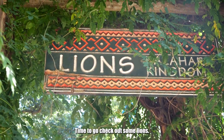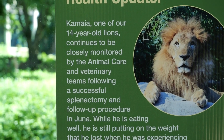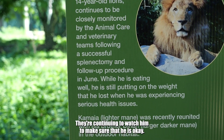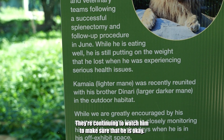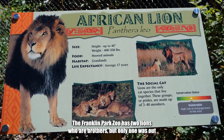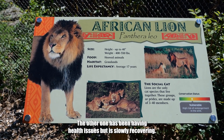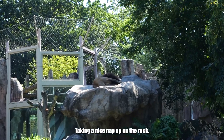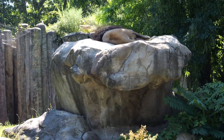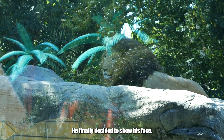It's time to go check out some lions at the lion enclosure. It looks like one of them has been a bit ill — they're continuing to watch him to make sure he is okay. The Franklin Park Zoo has two lions who are brothers, but only one was out today. The other has been having health issues but is slowly recovering. They're taking a nice nap up on the rock. What a life. Come on, wake up and show us your face. He finally decided to show his face!